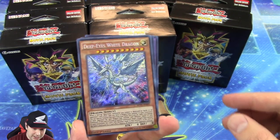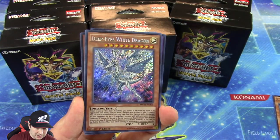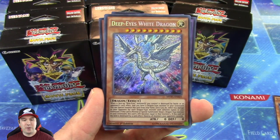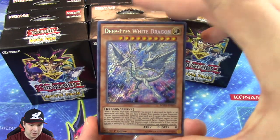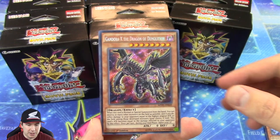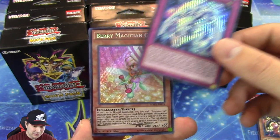We got that Deep Eyes White Dragon and it is an absolutely gorgeous looking Secret Rare card. It's just a standard Secret Rare. Honestly, Secret Rare is one of my all-time favorite rarities. What is your favorite rarity? Post a comment down below and let me know. I really like Ultimate Rares a lot too — huge fan. Beautiful.